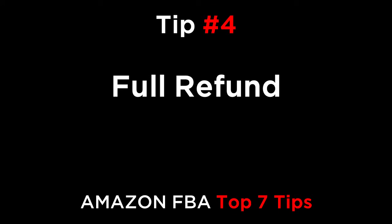Tip four is the full refund. Promptly refund in full any customers who have a very critical issue with your product — let's say that it's damaged or maybe it's broken on arrival. Any negative reviews on your product or account is going to impact your rankings and future sales. The best thing to do is to be generous with your customers who have an issue.